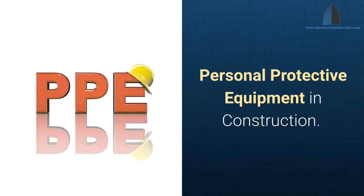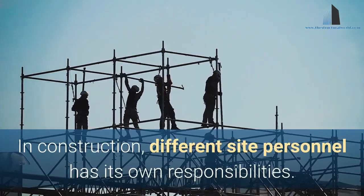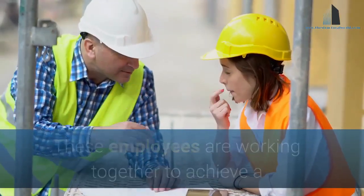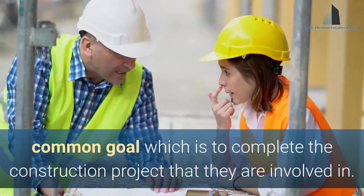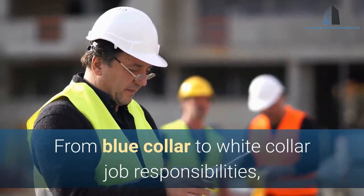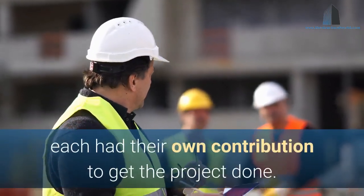Personal Protective Equipment in Construction. In construction, different site personnel have their own responsibilities. These employees are working together to achieve a common goal, which is to complete the construction project they are involved in. From blue-collar to white-collar job responsibilities, each had their own contribution to get the project done.